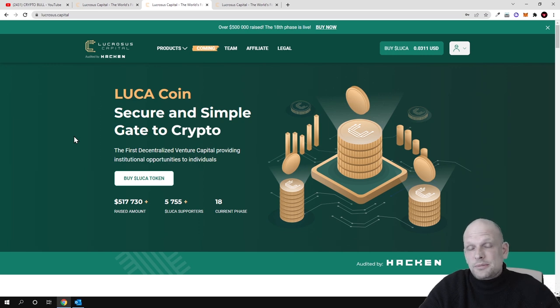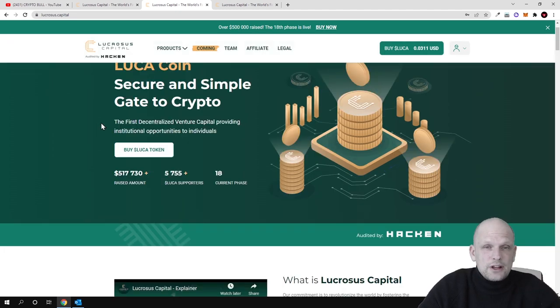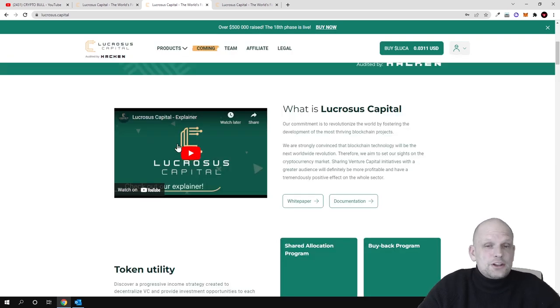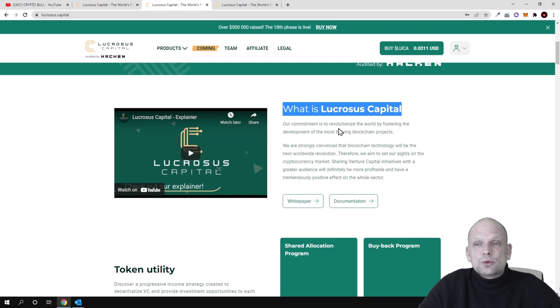By investing in new crypto projects, the LUCA token will become more and more valuable. From profits made by Lucrosus Capital, they will also be buying back LUCA tokens and burning them, which means there will be fewer tokens in circulation. This is described as a secure and simple gateway to crypto — a chance for anyone new to cryptocurrencies who doesn't want to do extensive research to invest in new crypto projects. There is also an explanatory video on their site you can check out.